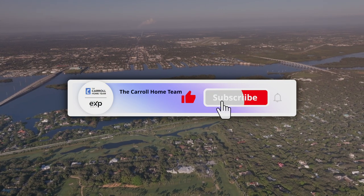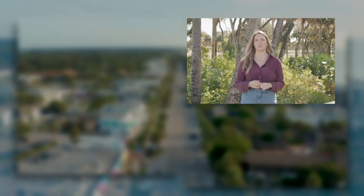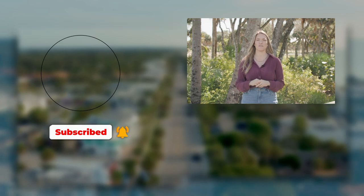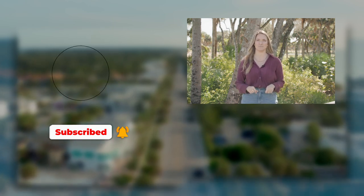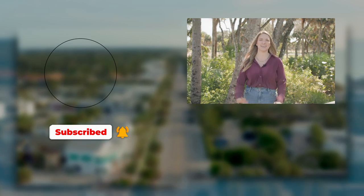I'm a 10-year Vero Beach resident with two children, and we're very active members of this community and our schools. Leave any questions below in the comments or reach out to me at Rachel — R-A-C-H-A-E-L — at thecarolteam.net. Check out my other videos about the best Vero Beach neighborhoods for families. If this video was helpful, hit that like button and subscribe. Thanks so much — you all have a blessed week. See you next week!